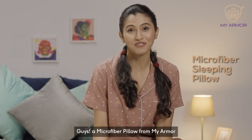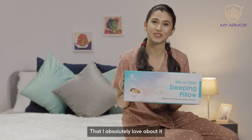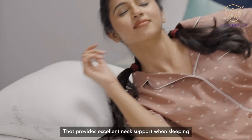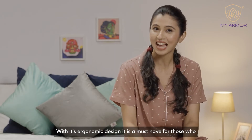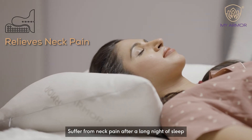Guys, a microfiber pillow from MyArmor. Here are some really cool features that I absolutely love about it. MyArmor's microfiber pillows are made from the best microfiber that provides excellent neck support when sleeping. Microfiber of this quality can be molded to fit your sleeping position. With its ergonomic design, it is a must-have for those who suffer from neck pain after a long night of sleep.